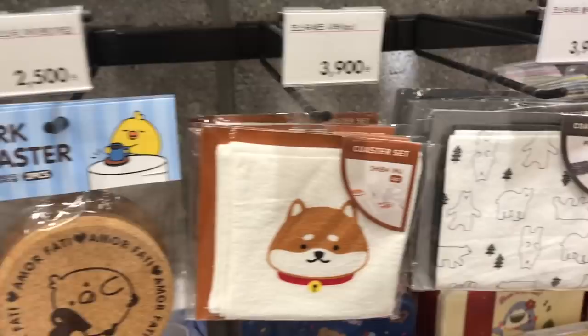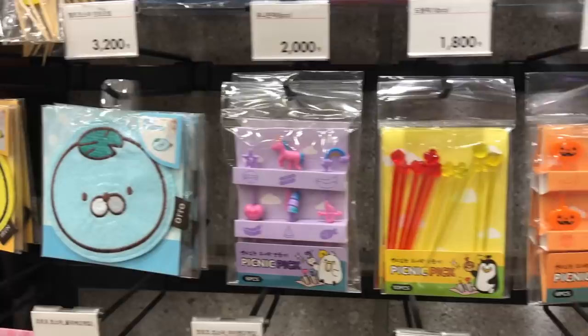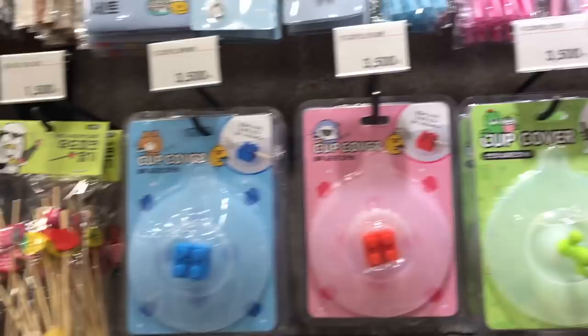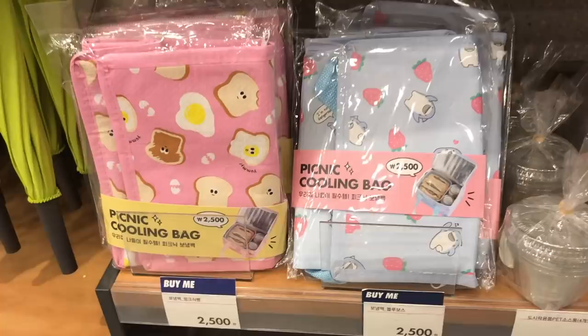This is the bento box section, with some cute coasters and little toothpicks you can put in your bento box to decorate your food. I already have a lot of these from Japan and usually put one or two in Sienna's lunch. These look like little covers for your teacup. They also have paper straws and reusable straws, and this picnic mat and cooling bag set is super adorable.